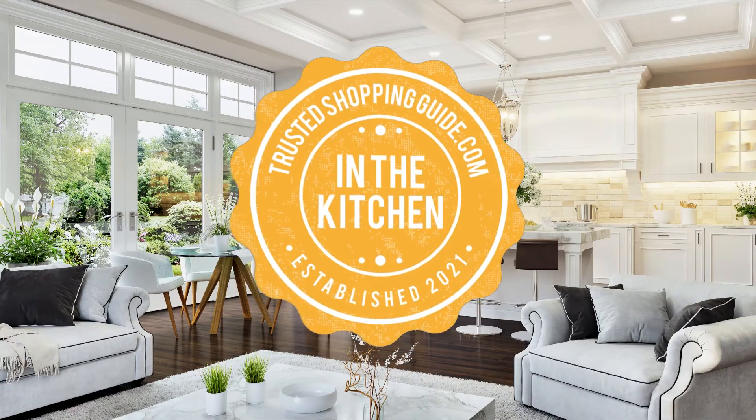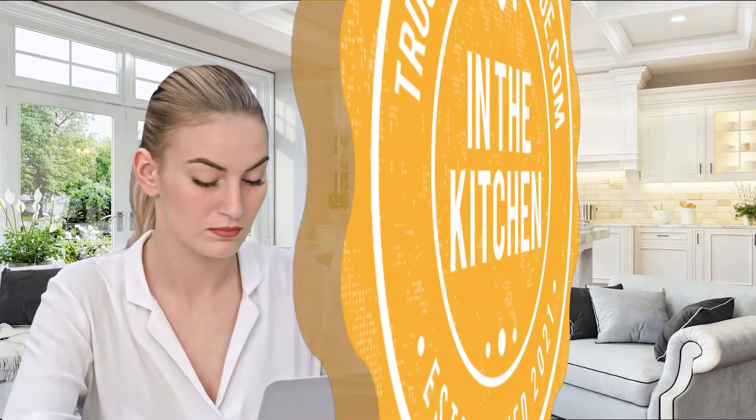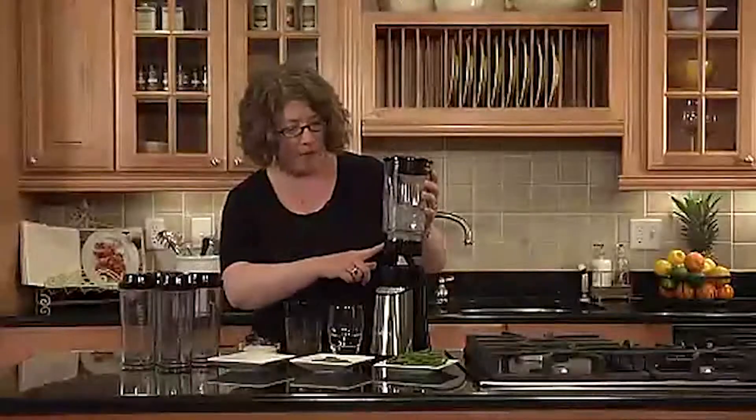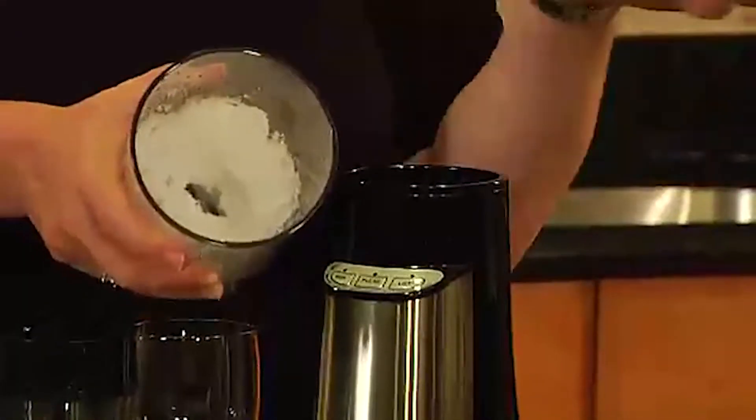Welcome back kitchen enthusiasts. We're TrustedShoppingGuy.com and today we're in the kitchen. In this video we'll be sharing our 7 highest rated blenders. Investing in the best blender is the most effective way to incorporate more fruits and vegetables into your diet this new year.